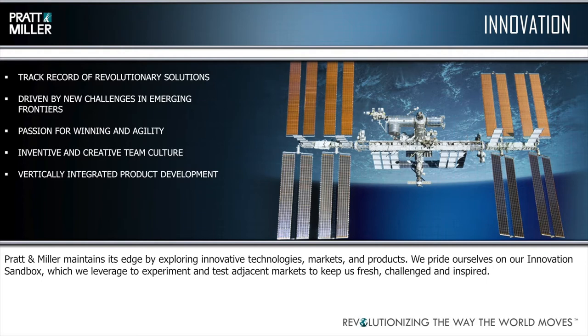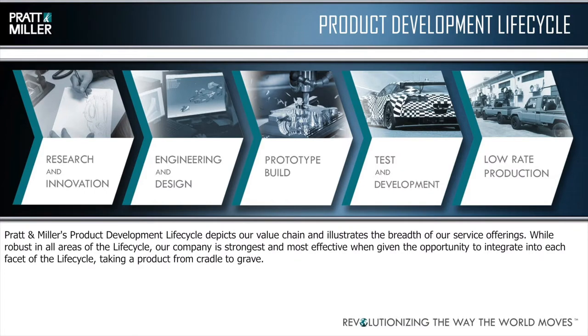Another big area we try to participate in is product innovation. We have a couple of projects and parts that we've worked on that are up on the space station. We push ourselves by taking on things outside of our normal wheelhouse to grow and see how different industries work. Our product development life cycle is our major selling point — we can offer everything from the research stage through engineering design, prototype build, test and development, and on into low rate production, which we've just gotten into in the last couple of years.